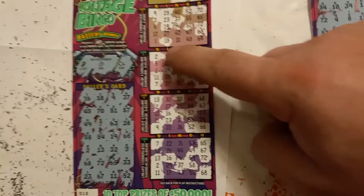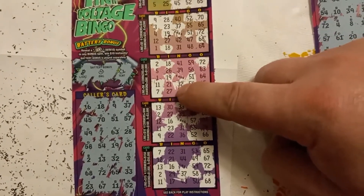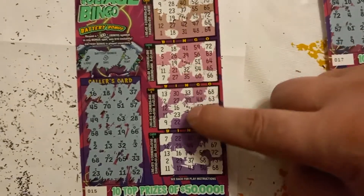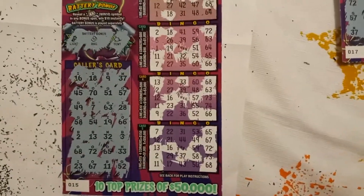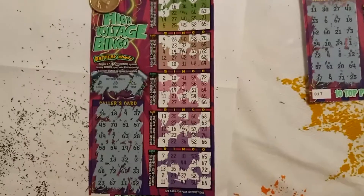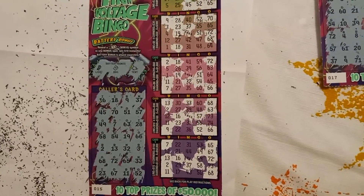Four corners three times — on the 60 line, then on the 90 line, and then on the 150 for a $300 win on the High Voltage Bingo. How about that!